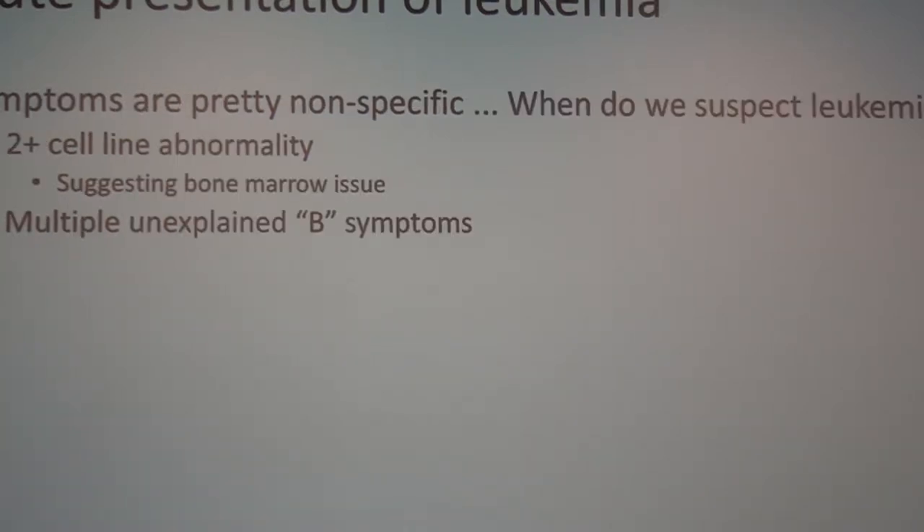All of these things — especially fever and bone pain — are pretty non-specific and overlap a lot with infection. Patients don't have a normal immune system, so they often do present with infection. We use the CBC primarily: two or more of the three cell lines should be abnormal, suggesting something is going on in the bone marrow. These non-specific symptoms are classically called B symptoms — a historical term covering fever, weight loss, and organomegaly.